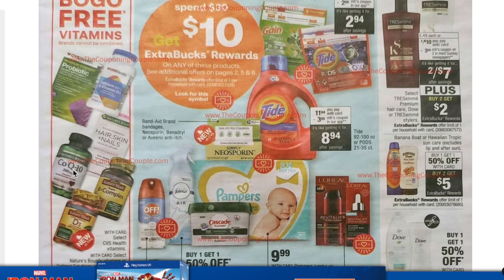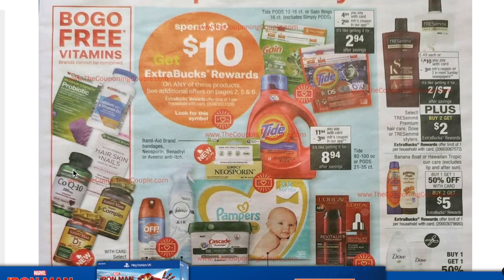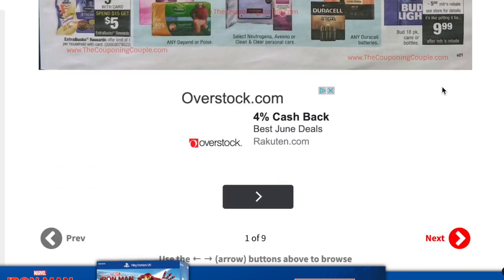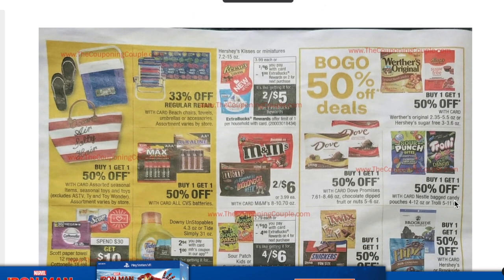Buy one get one free vitamins — always a good time to buy vitamins. Tresemme is two for $10 with a $3 off two coupon coming and buy two get two extra care bucks, making them $2.50. I think that's still too high for Tresemme — we've gotten it for less than $2.50 a bottle before.